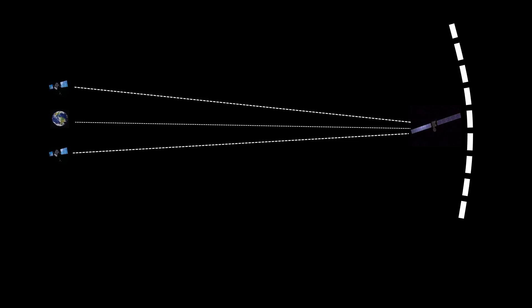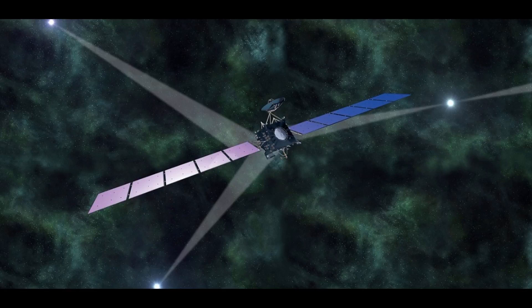That leads to a much bigger imprecision in your information in terms of direction relative to Earth. Of course you can fix that by using an additional navigation system — for example, using the stars to orientate yourself and then looking at the Earth with an actual telescope to see in which direction it is relative to you — but that would require additional instruments.